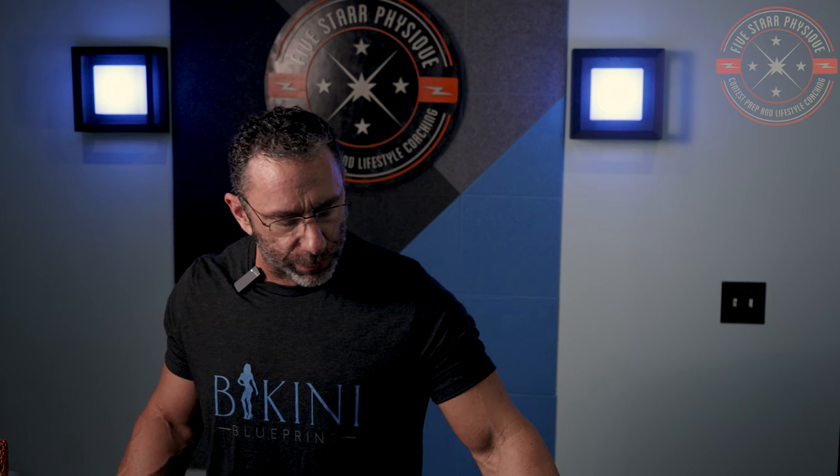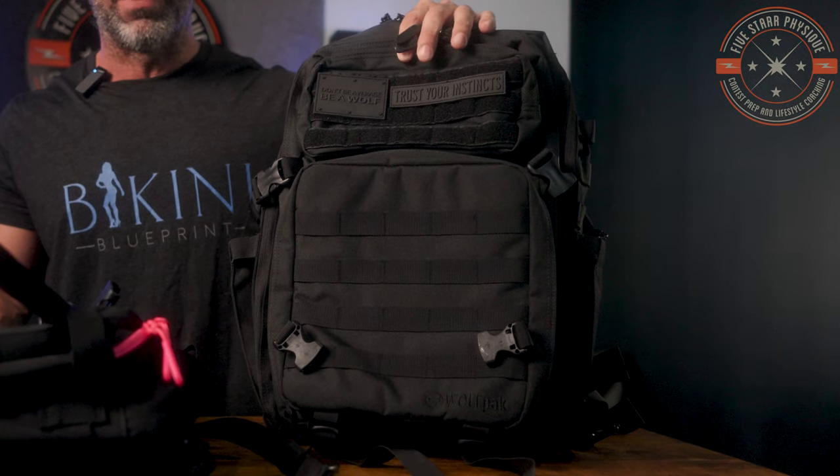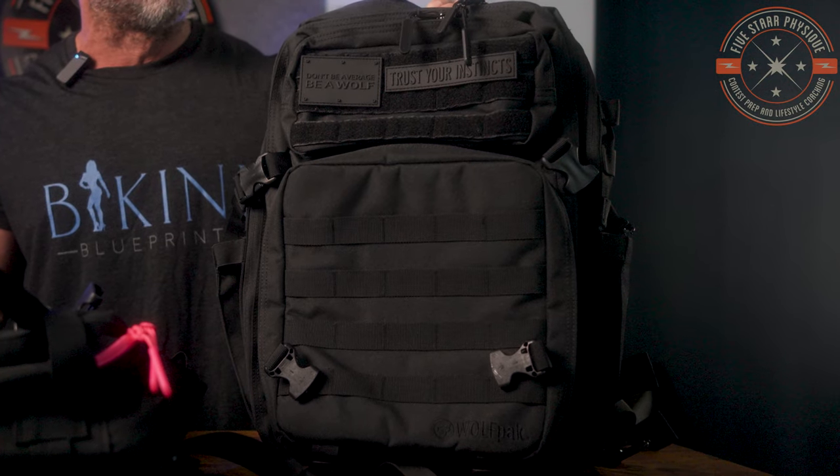Hey everybody, Darren Starr here, contest prep coach, 5starphysique.com. You can read about everything that I do up there. I wanted to revisit the review that I posted last year on this 45 liter meal management bag from Wolfpack.